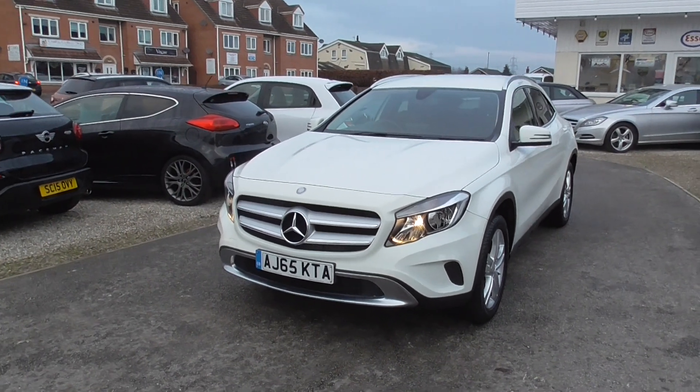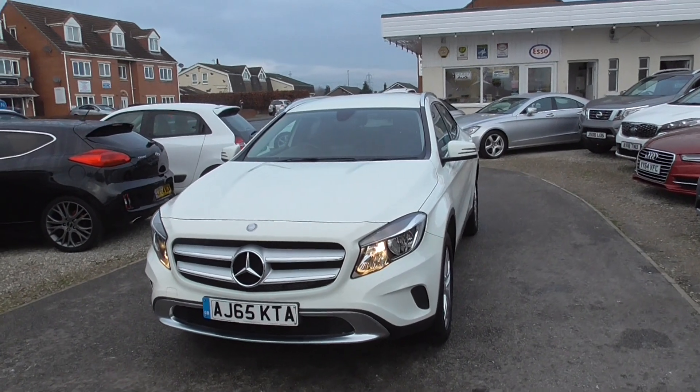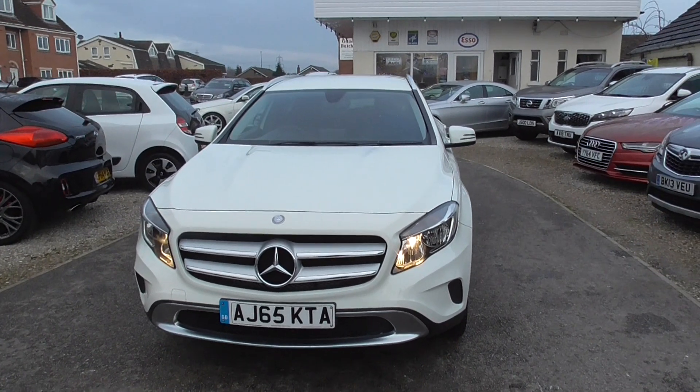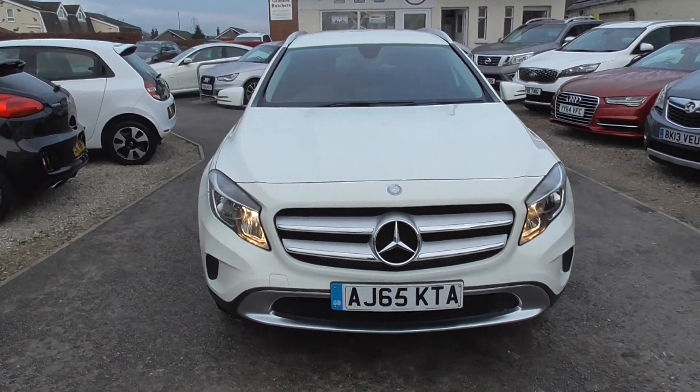Here we have a Mercedes-Benz GLA. It's the 200D Sport with the 7G DCT automatic gearbox in it, so it's the 2.1 diesel engine. It's a Euro 6 engine as well, so a little bit better on road tax.